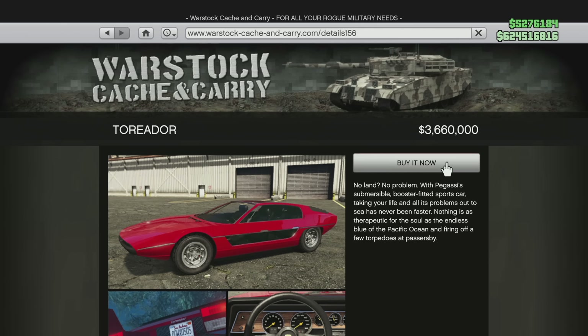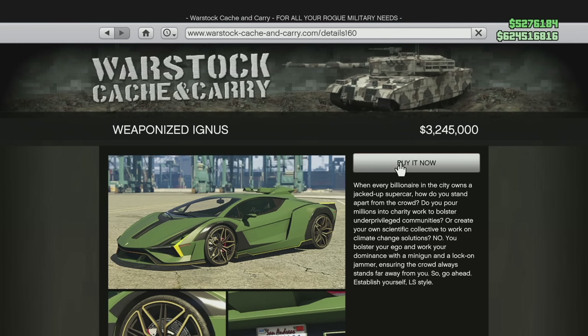Rockstar is also increasing the price of the Pegasi Torador. As it currently stands it's $3,660,000, bumping up to $4,250,000 — a pretty significant jump of $590,000. Another vehicle getting more expensive is the Pegasi Weaponized Ignis, one of the coolest weaponized cars in the game. As it currently stands it's $3,245,000, getting bumped all the way up to $4,500,000 — a pretty significant increase of $1,255,000.